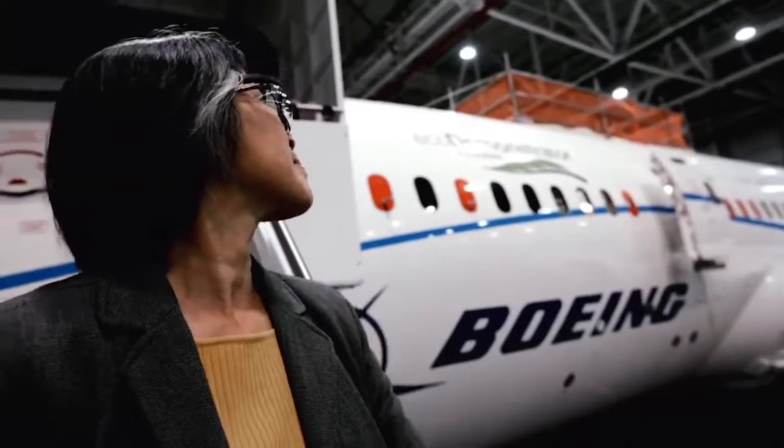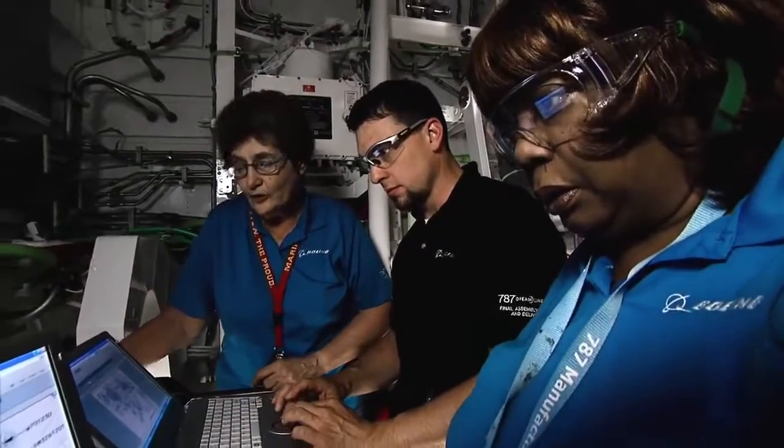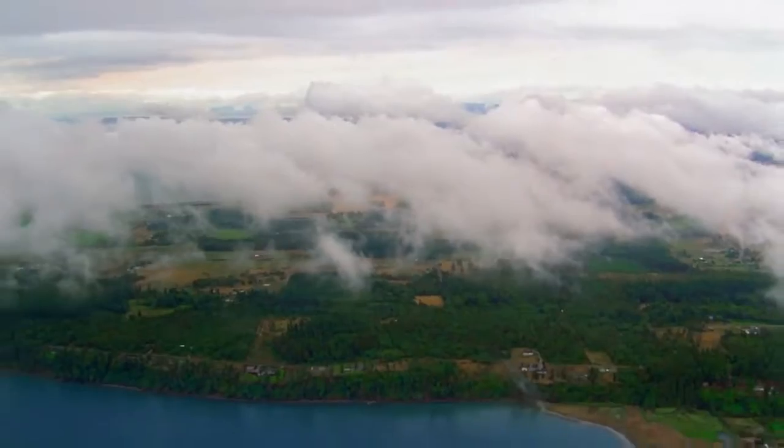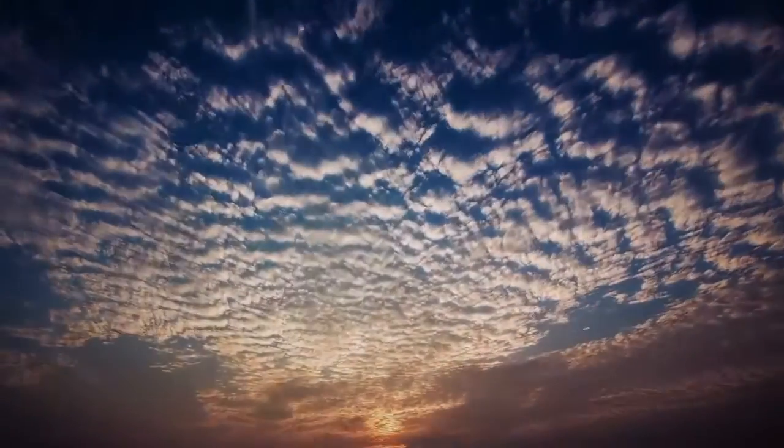The EcoDemonstrator really unleashes the innovation of the engineer to think about those things that are going to help the environment and help accelerate those technologies. So that means saving fuel, quieter, cleaner emissions.